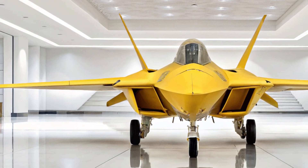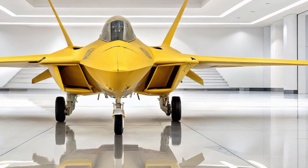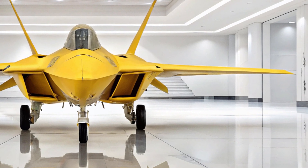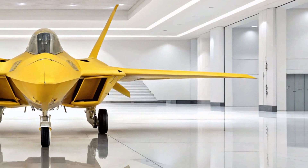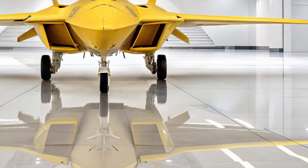Thank you for joining us in today's unique visual experience. If you enjoyed this detailed look at the yellow F-22 Raptor from the back left view, make sure to like, share, and subscribe to MS Auto World for more stunning showcases of engineering masterpieces.